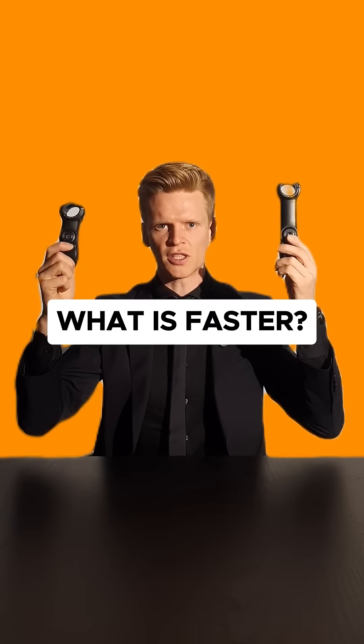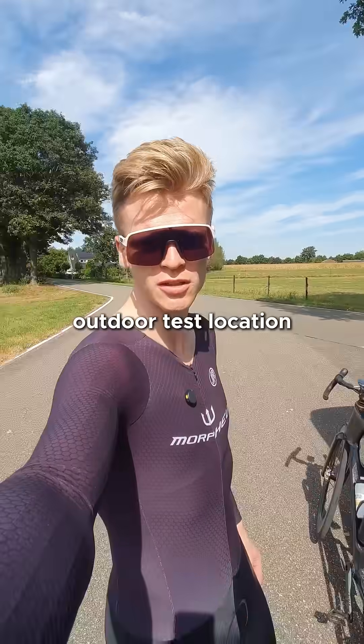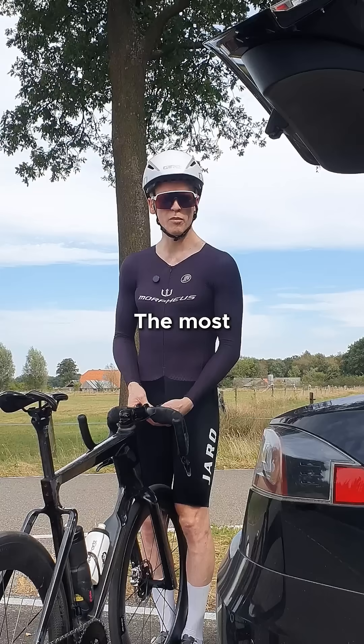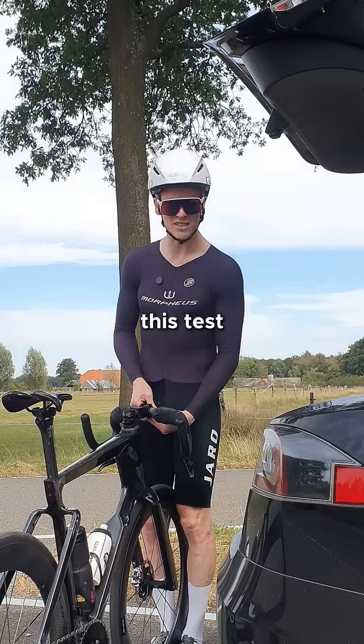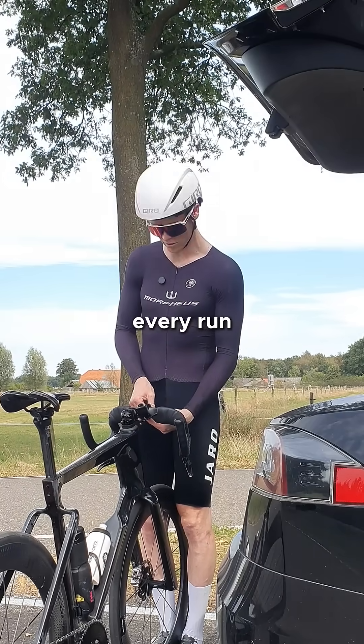Short or long stem — what is faster? I just drove 40 minutes to my outdoor test location to do 6 laps of this 4.7 kilometer road loop. The most annoying part about doing this test is not doing the cycling, but changing the stem every run.